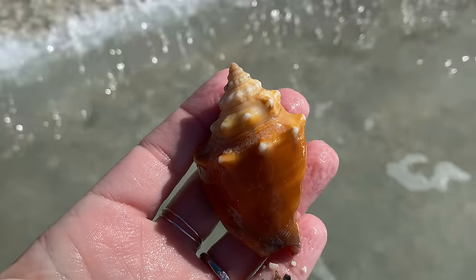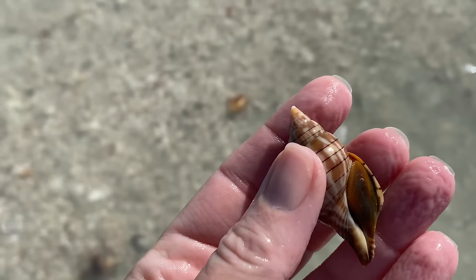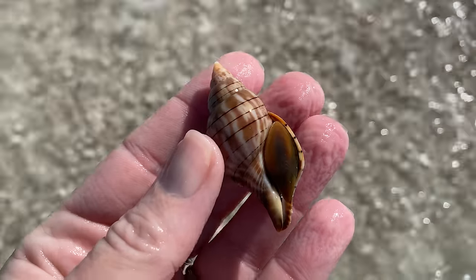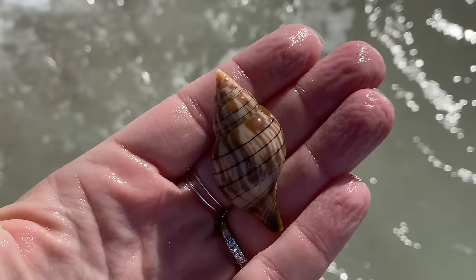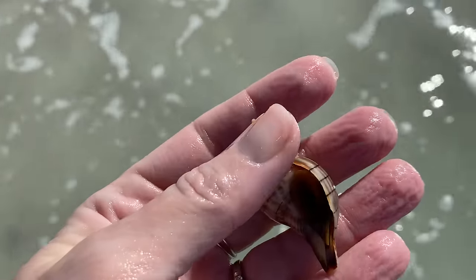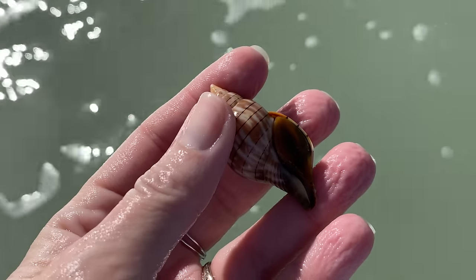This one's alive — it's a living banded tulip. Any time you find a shell that's not empty, you're going to want to leave it at the beach. The critter is not done with it, so we're going to leave it here, preferably very close to or in the water.